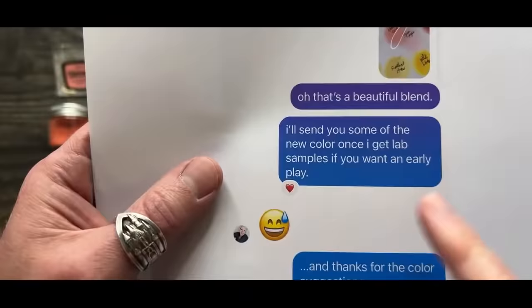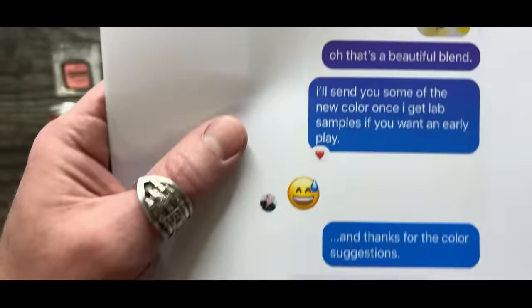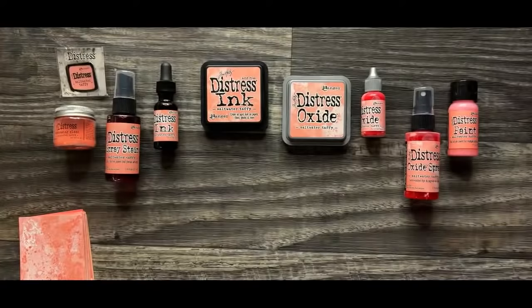So that just got things going, and I said, 'I'll send you some of the new color once I get lab samples, if you want an early play.' Remember, this is March of last year. I said, 'Thanks for the color suggestion.' She said she would love it. And now fast forward — here we are. Saltwater Taffy is now part of the line.